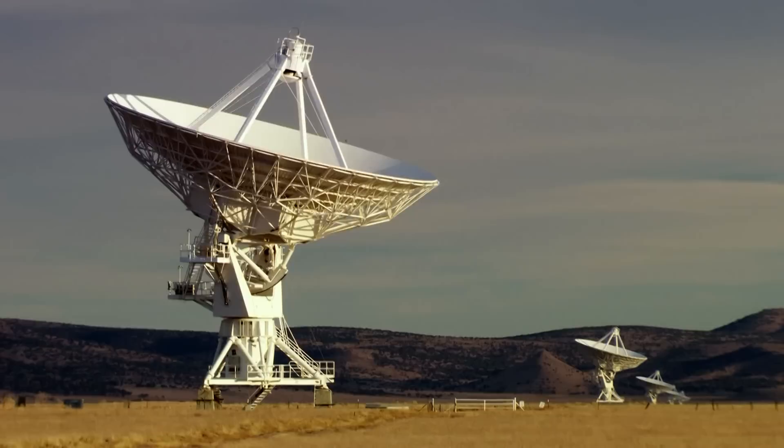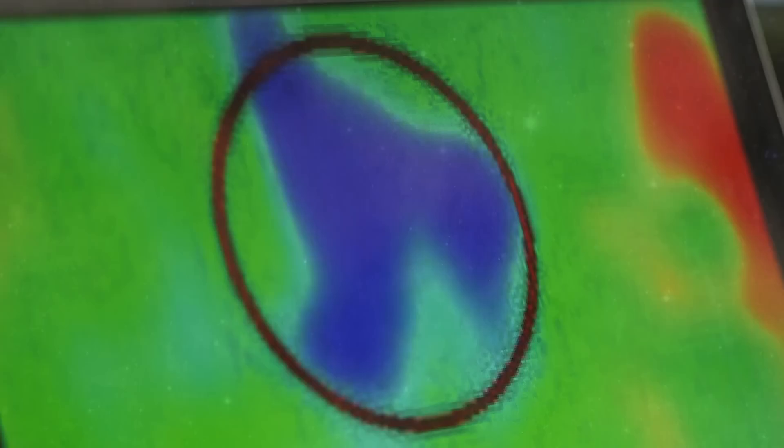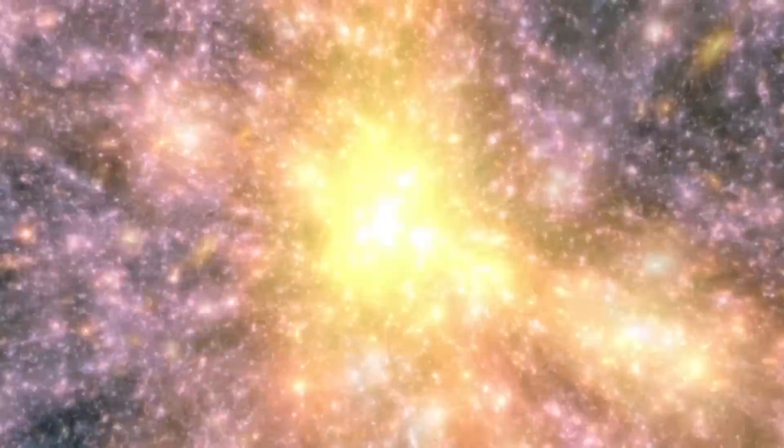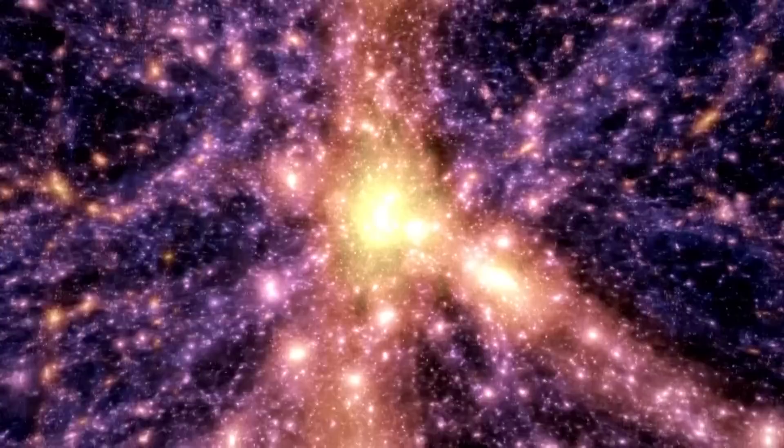Intrigued, Rodnick uses the Very Large Array radio telescope in Socorro, New Mexico to take a closer look at this cold spot. And what he finds is mind-blowing: there's a hole — there's nothing there. The Big Bang theory predicts a universe that has a very uniform distribution of matter. The problem with the giant void is that it's so large and it appears empty of matter, which is quite mysterious because from the Big Bang theory we expect everything to be spread uniformly.